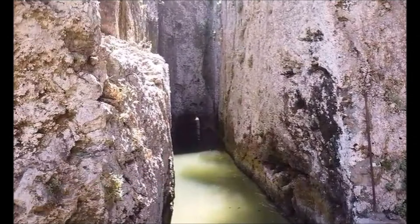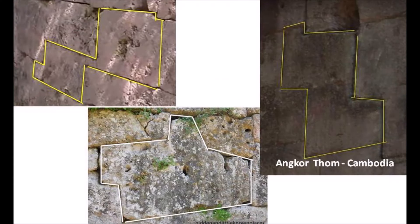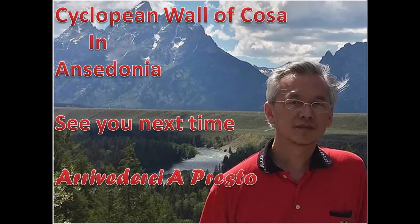So let's recap. We have a channel that is an impossibly human achievement, with rock-slicing technology like those in Ethiopia and India, and impossible polygonal masonry just like those found around the world. So what do you think — is it alien, a lost civilization, or simply thousands of hardworking Italians with a million chisels? That's all for today. Thank you for watching my presentation on the Cyclopean Wall of Cosa in Ansidonia, and see you next time. Arrivederci a presto.